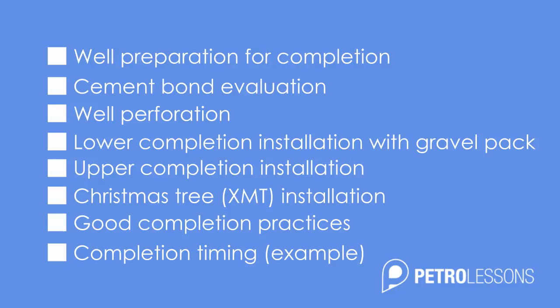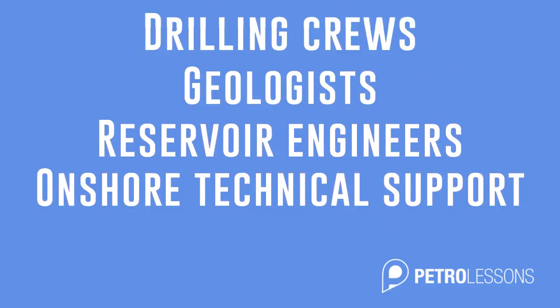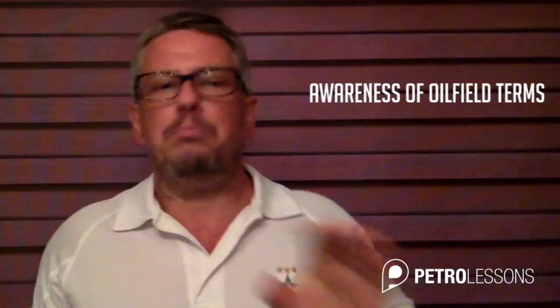This course is aimed at any non-completion personnel such as drilling crews, geologists, reservoir engineers, onshore technical support, and even production personnel who often have limited understanding of what is involved in the completion process. I will assume that you already have some general knowledge on well architecture, awareness of oil field terms, a beginner's understanding of drilling or adjacent specialties, and most importantly, your desire to deepen your understanding of well completion operations.